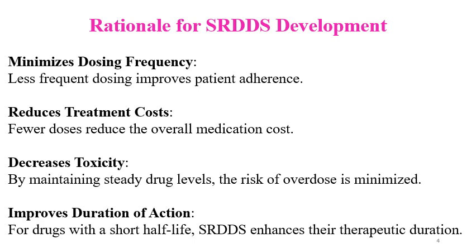Fewer doses per day reduces the overall medication cost. By providing SR release, toxicity is decreased. By maintaining steady state levels, the risk of overdose is also minimized. It also improves duration of action — for drugs with a shorter half-life, SR drug delivery systems enhance their therapeutic duration.